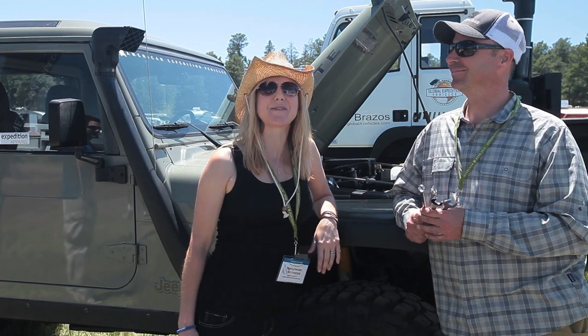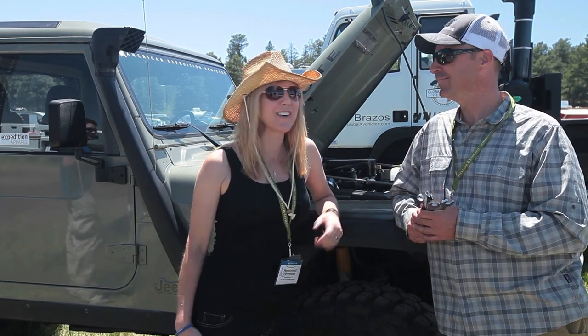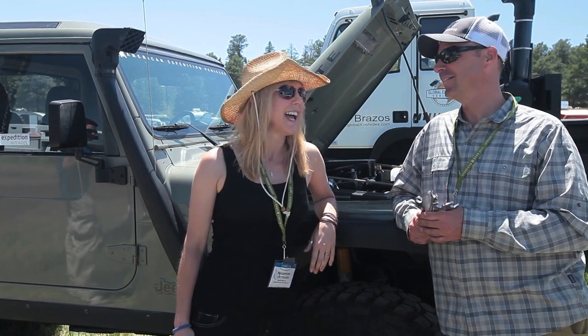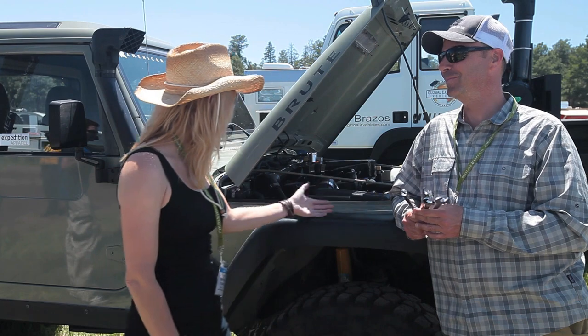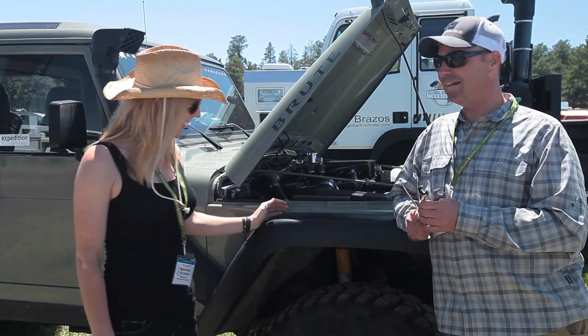Hi, this is Persephone from Expedition Portal and I'm here with Mike McMod. We're out at the Overland Expo 2012 in Flagstaff, Arizona. Mike, I see that you brought this lovely new vehicle here — do you want to tell us a little bit about that?